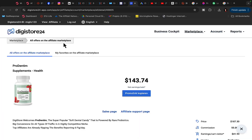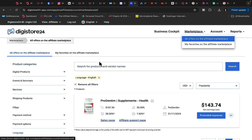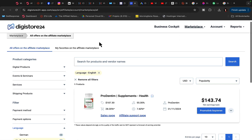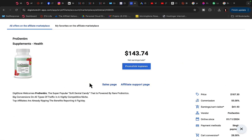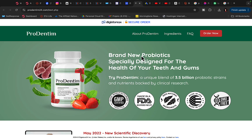We are going to go over to Digistore24 marketplace. First, sign up for a Digistore24 affiliate account and then find a product to promote. For example, let's promote this supplement called ProDentim — a brand new probiotic for the health of your teeth and gums. We can promote this supplement with a YouTube video.